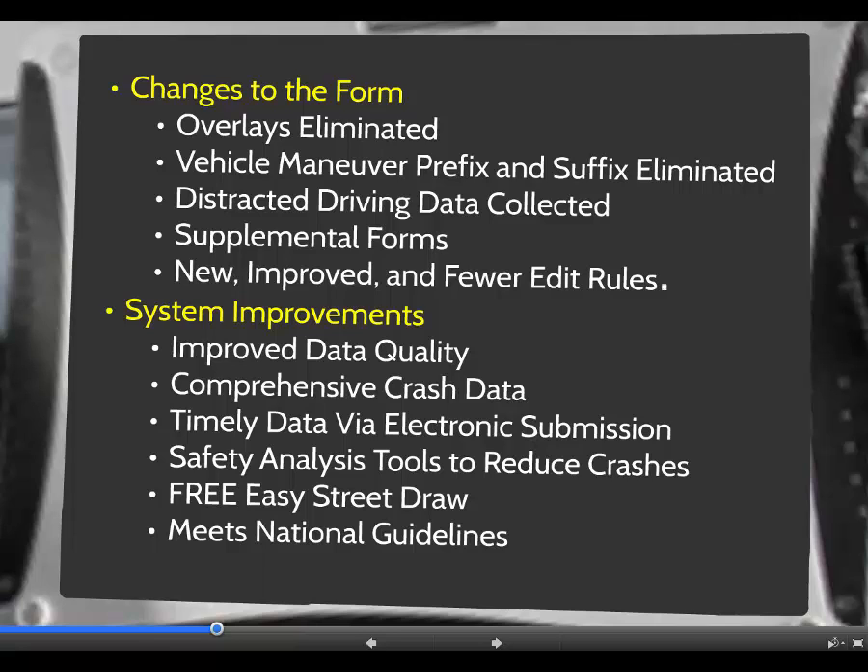The electronic submission of crash data will eliminate the need for police departments to submit paper copies of crash reports to the Department of Transportation and reduce the demand on departmental administrative staff. The electronic submission process will also improve timeliness of crash data analysis. If crash data are submitted via XML, a crash can be processed and posted to the crash data repository site in a matter of days.